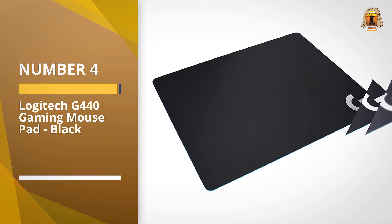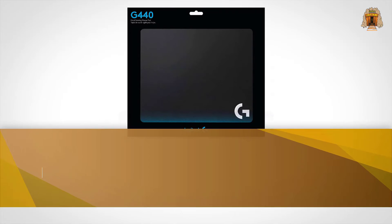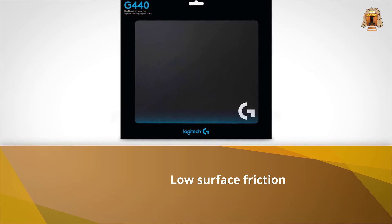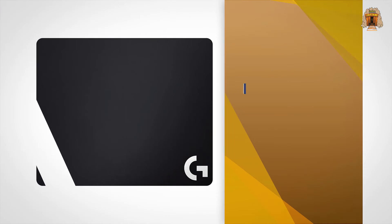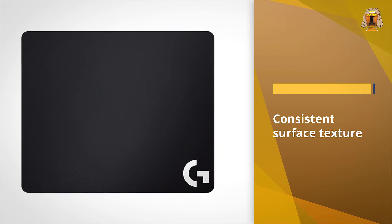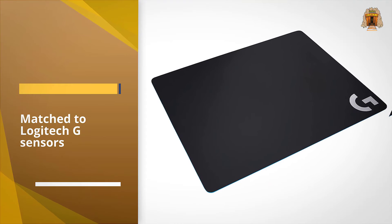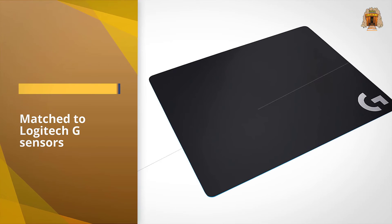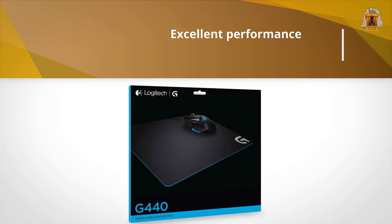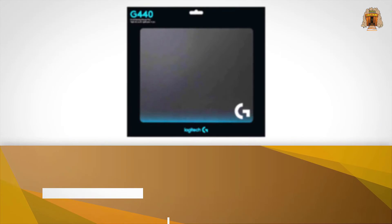Number four: the Logitech G440 gaming mouse pad. This compact mouse pad measures 13.38 by 11 inches, but you don't need a lot of space if you ramp up your mouse sensitivity via the DPI settings. This hard surface with a mouse set to a high DPI means very slight and quick movements register accurately, and you can maneuver extremely quickly in-game. The hard surface feels textured, but there's a little padding thanks to the three millimeter thickness, with a polypropylene top layer, a polystyrene core, and a rubber base for added grip.